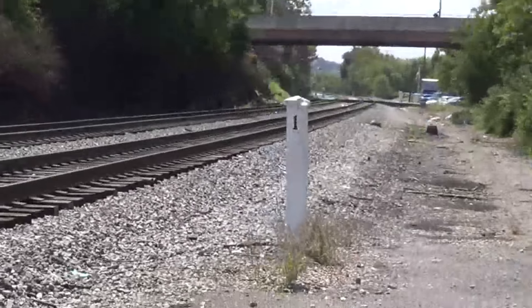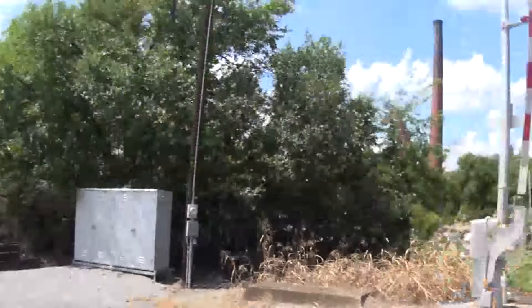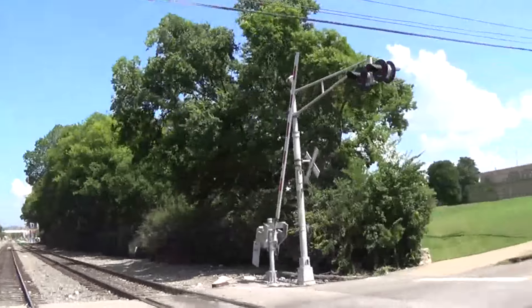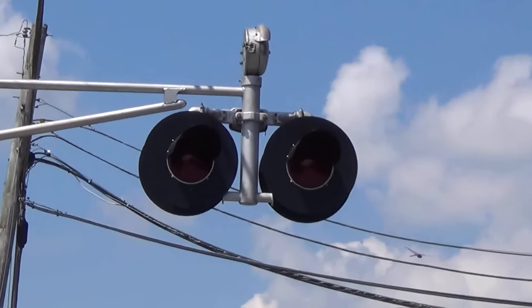There's milepost one. And finally right over here is the track view facing down towards 18th and 19th Avenues. So yeah, this is the 17th Avenue Railroad Crossing in Nashville, Tennessee. And here's another view of the bell and overhead lights.